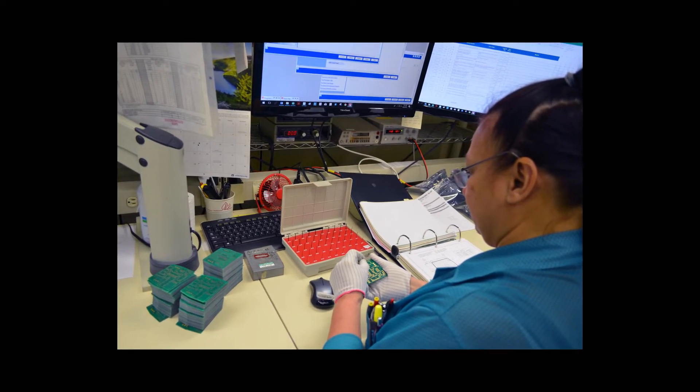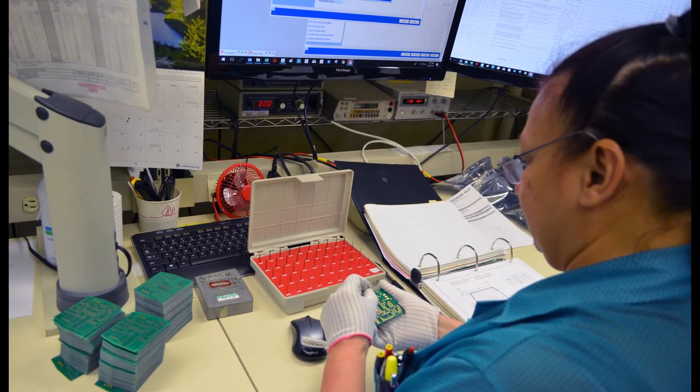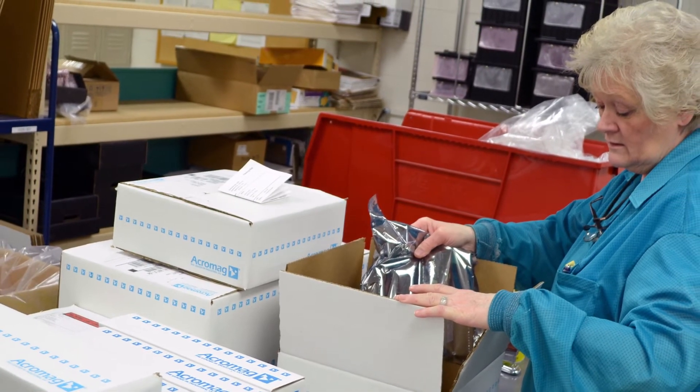Acromag's quality program has the full support of top management. Quality metrics are reviewed each week by the entire management team. Special customer needs are always a top priority. Acromag demands the most of its suppliers — we purchase components only from franchise distributors. All boards are purchased to IPC 612 Class 3 or Class 2 standards, and all purchased boards are 100% quality inspected. All purchased components are visually and/or electrically tested at receiving as necessary. Shipments are reviewed for physical damage and ESD protection.